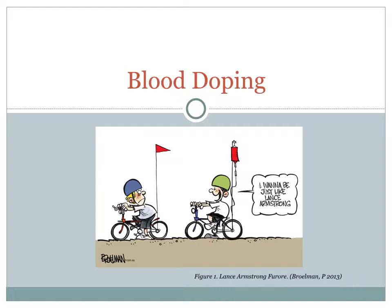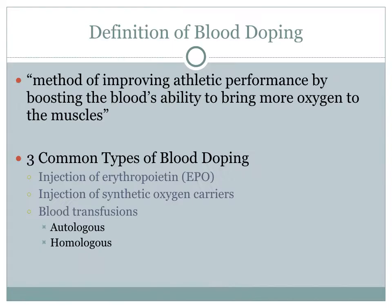Hello, my name is Gabby Marano and I will be presenting on blood doping. I have this illustration of two little boys biking. One of them has a blood transfusion hooked up, saying 'I want to be just like Lance Armstrong.' That's alluding to the big scandal in 2012 when Lance Armstrong got caught blood doping and got all seven of his Tour de France titles stripped from him.